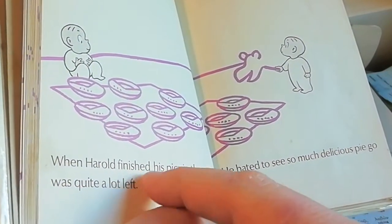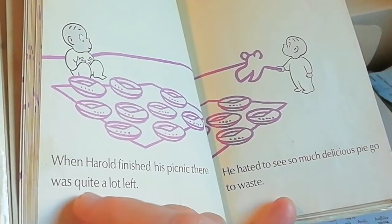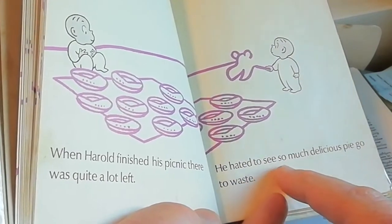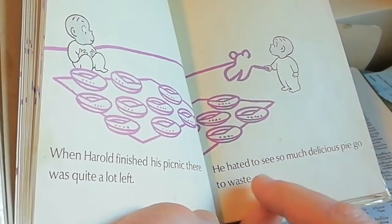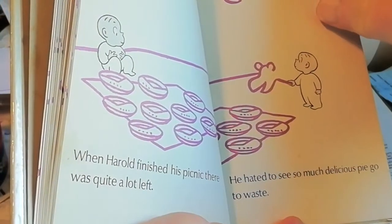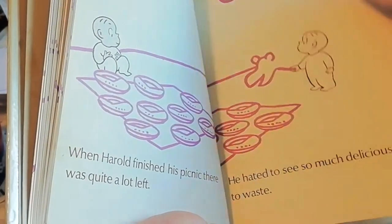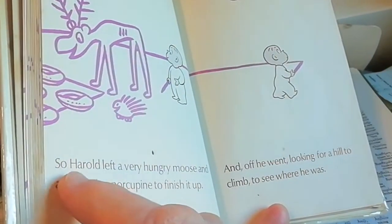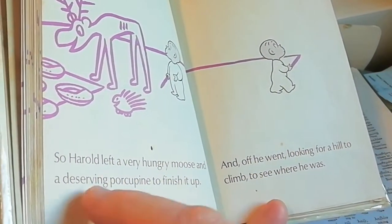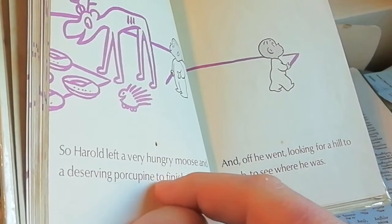When Harold finished his picnic, there was quite a lot left. He hated to see so much delicious pie go to waste. Can you see what he's going to do? So Harold left a very hungry moose and a deserving porcupine to finish it up.